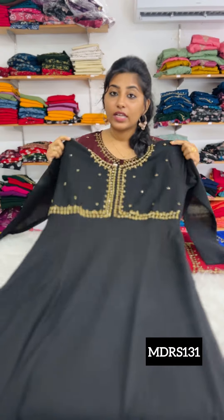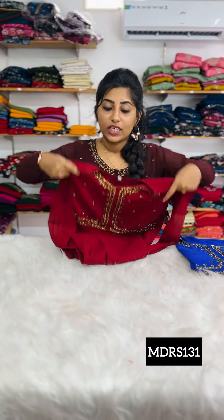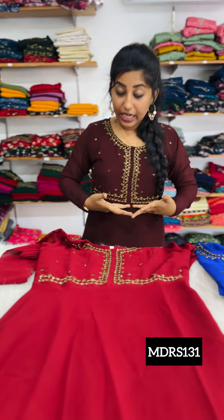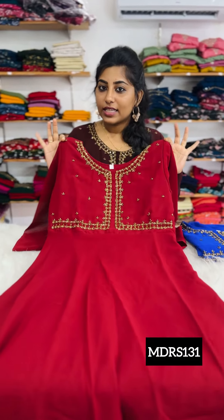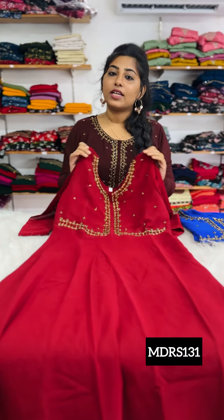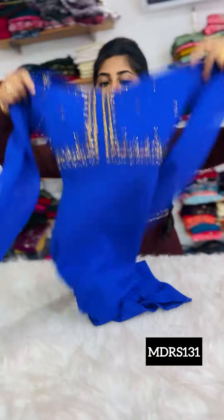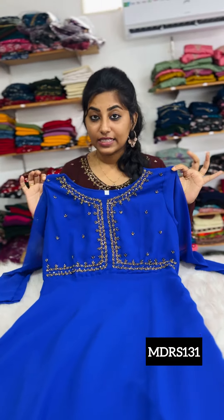We have a semi-flared style using quality Georgette. Sizes available: Medium, Large, XL, Double XL. The next color shade is Maroon — nice handwork, lining attached, anarchy pattern in the front and back portion with a slight flare. The next color is Royal Blue — full sleeves, anarchy pattern, and crepe lining.